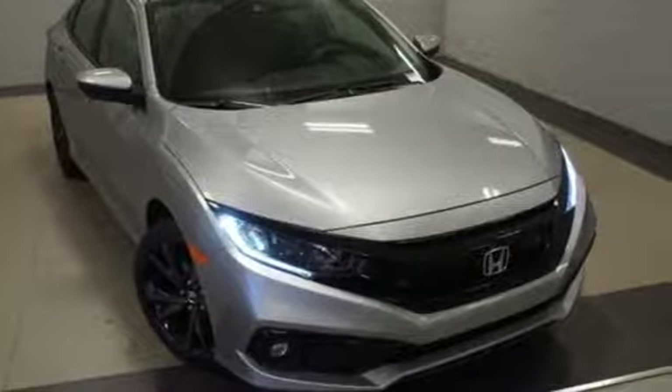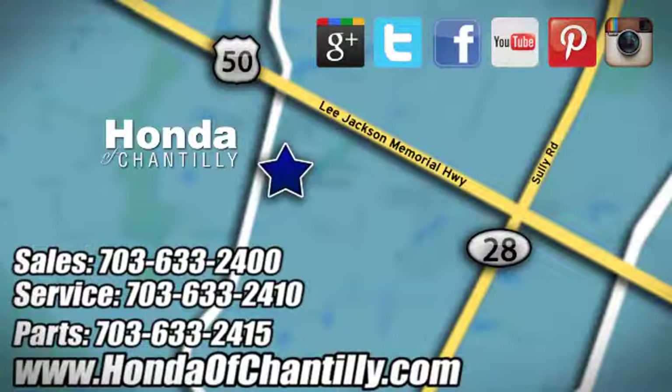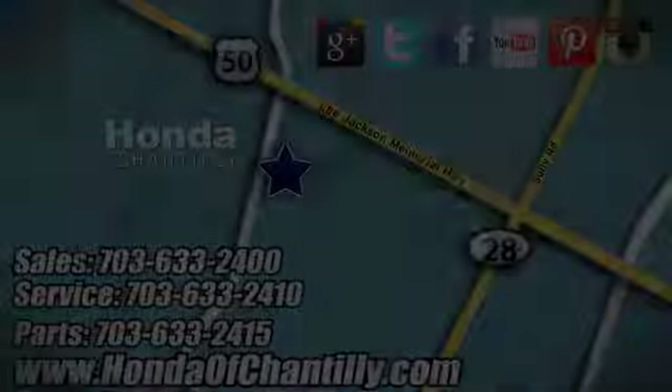See it for yourself when you take it for a test drive. Honda of Chantilly. We're conveniently located just south of Dulles Airport at 4175 Stonecroft Boulevard in Chantilly.